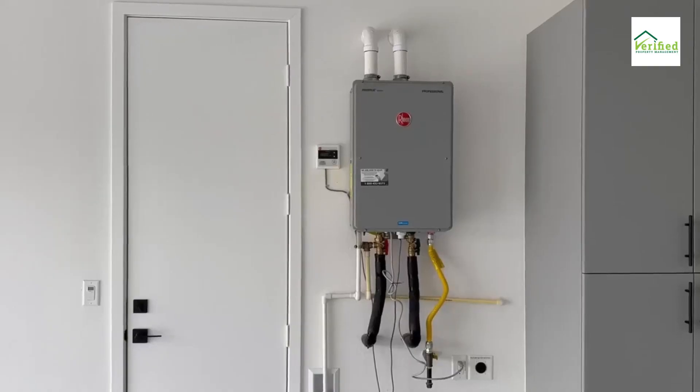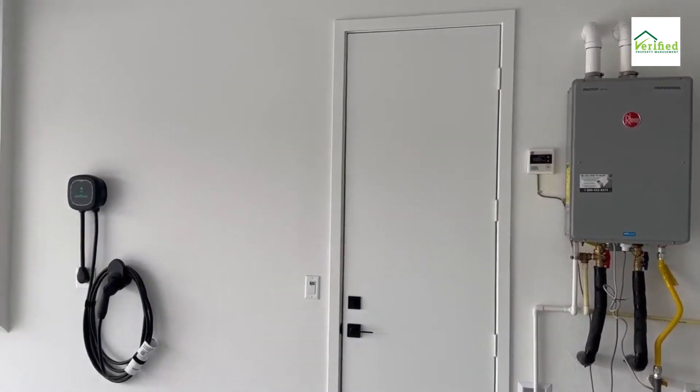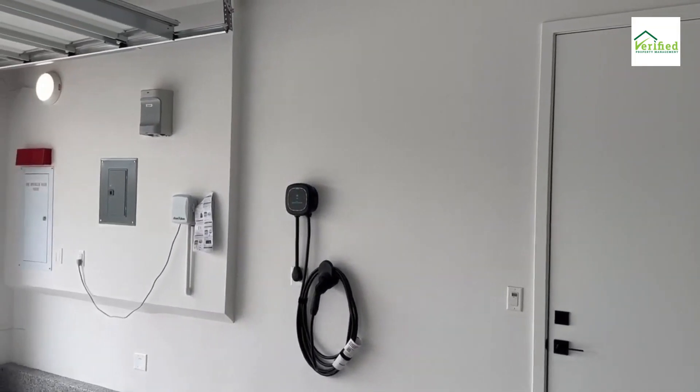Eco-conscious living: with integrated solar panels and an EV charging station, this residence reflects a commitment to sustainable living without compromising on luxury.